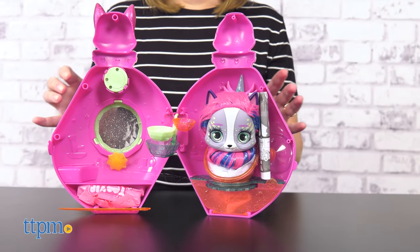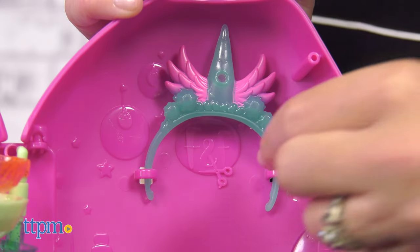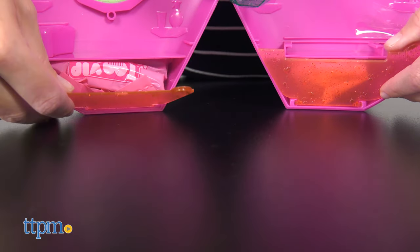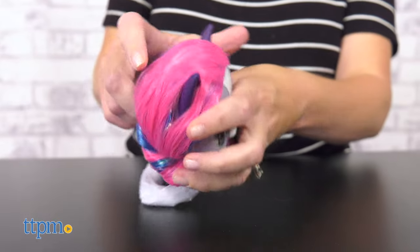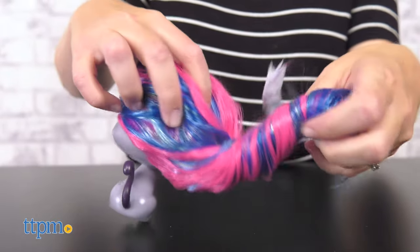Open it up to reveal the cat, a brush, sunglasses, a headband, and two blind bags inside the drawers. Cut the cat from the seat and unwrap the paper from its hair to reveal 12 inches of long and colorful hair.